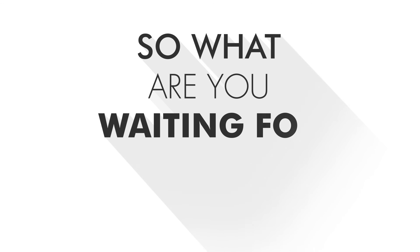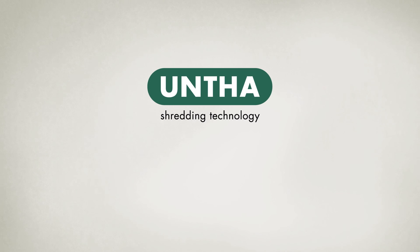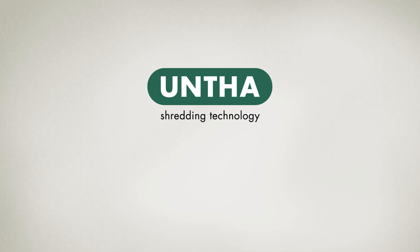So, what are you waiting for? Let us transform your waste project. UNTHA Shredding Technology.